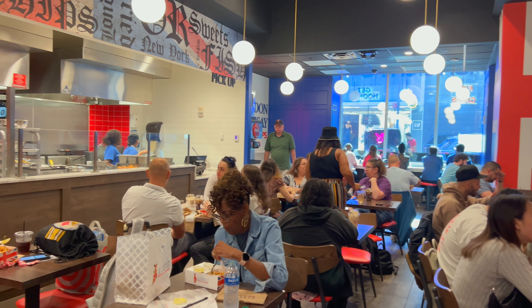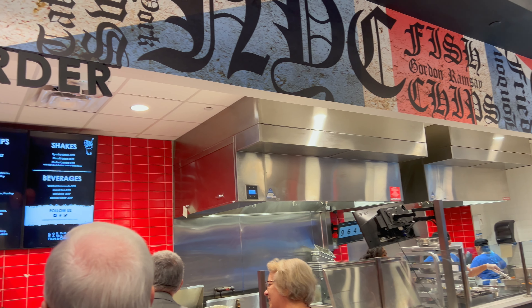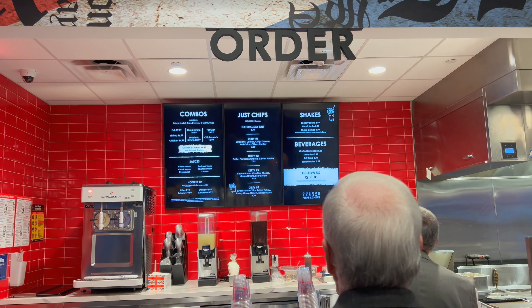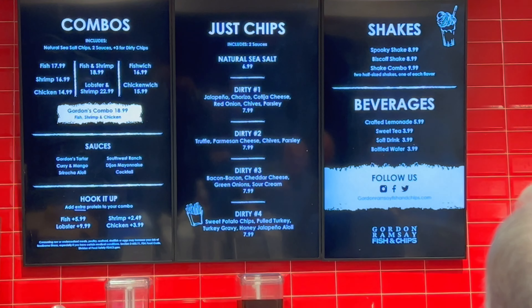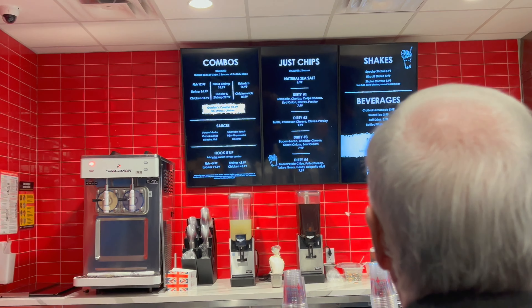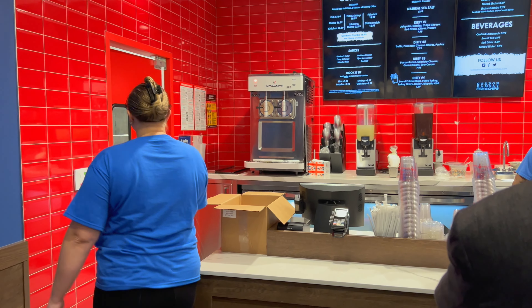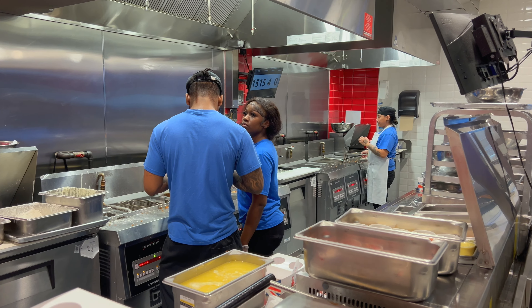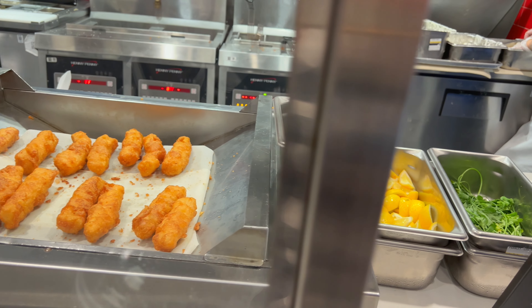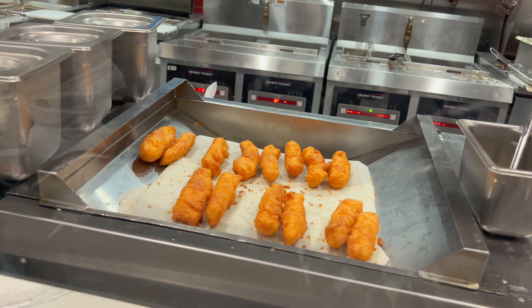What's up everyone? I'm here in Times Square and I'm going to be eating at Gordon Ramsay Fish and Chips. Being that this is a place in Times Square, I'm curious to know if this is a tourist trap or not. I mean, Gordon Ramsay is a Michelin star chef who should know about food, right? Let's go and check it out.